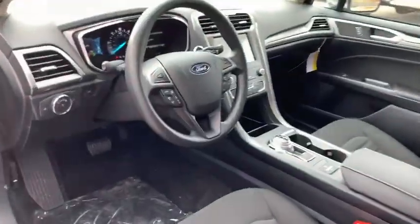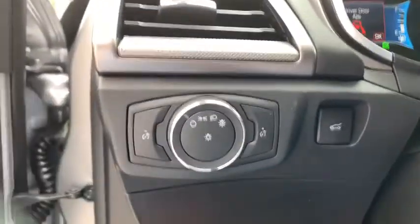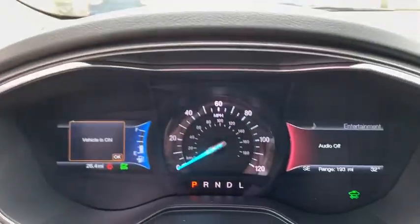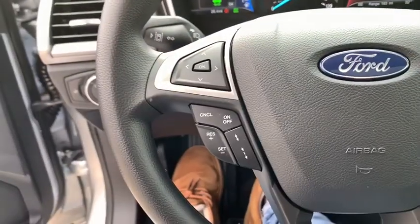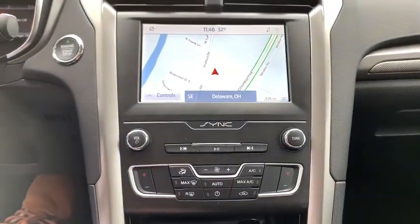Here are some of this vehicle's great options: navigation system, traction control, dual airbags, power steering, cruise control, four-wheel disc brakes, compass, electronic stability control.